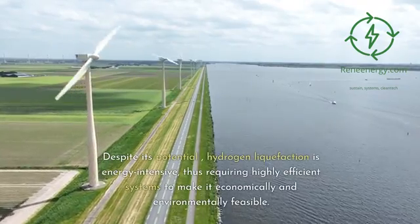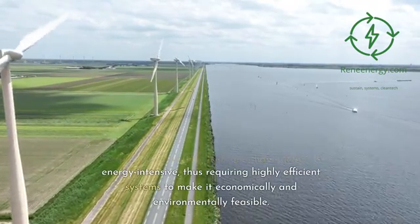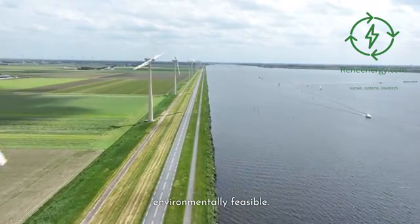Despite its potential, hydrogen liquefaction is energy-intensive, thus requiring highly efficient systems to make it economically and environmentally feasible.